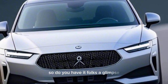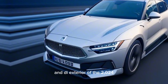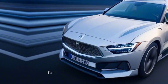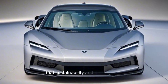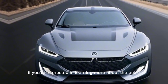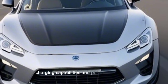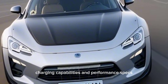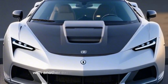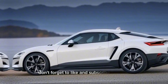So, there you have it folks — a glimpse into the stunning interior and exterior of the 2024 Polestar 3. This electric SUV is a compelling option for those seeking a blend of style, sustainability, and performance. If you're interested in learning more about the Polestar 3, including its range, charging capabilities, and performance specs, be sure to check out the links in the description below. We'll be back soon with another exciting electric vehicle to explore. Don't forget to like and subscribe for more.